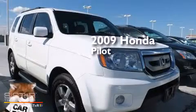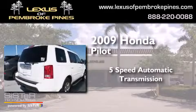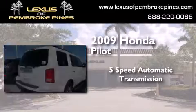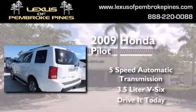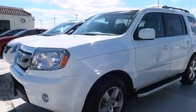This is a 2009 Honda Pilot. This crossover has a 5-speed automatic transmission and a 3.5-liter V6. All of the following features are included.